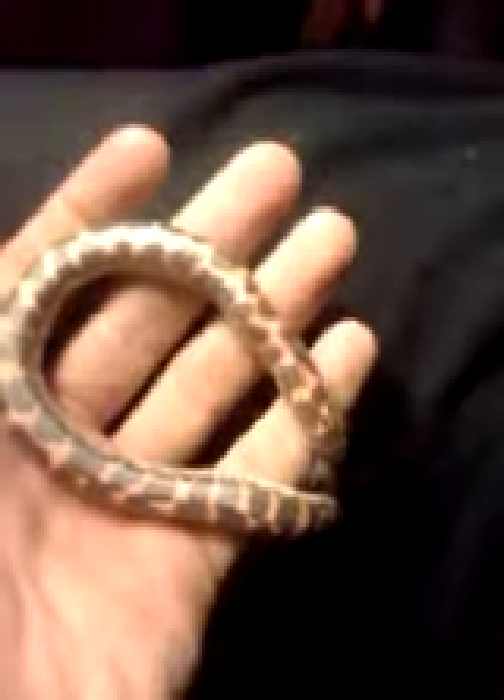This is Nyoka, my Kenyan sand boa. She's a feisty little girl, being real active right now. Her colors are kind of dull because she's getting ready to go into shed. She's a pretty girl.